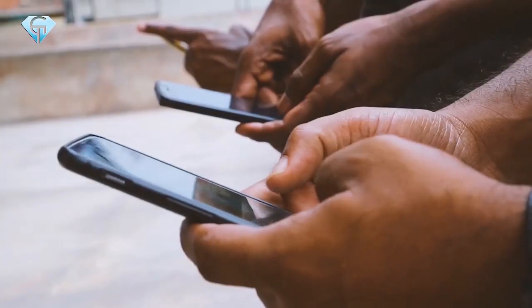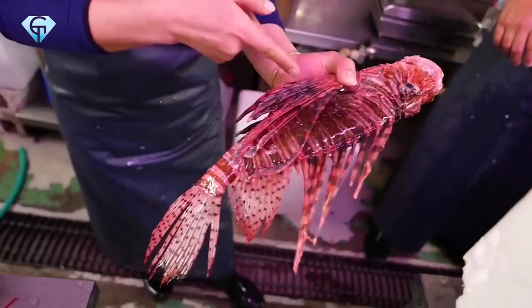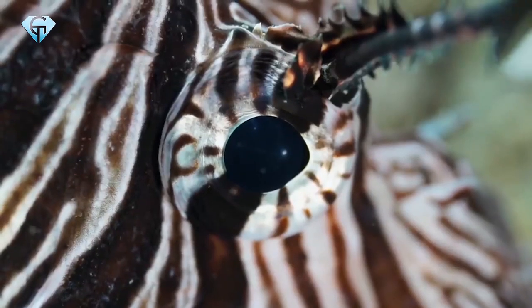That makes it even more important to send this video to your friends. One thing is for sure — we are not going to try petting any pretty-looking fish anytime soon.